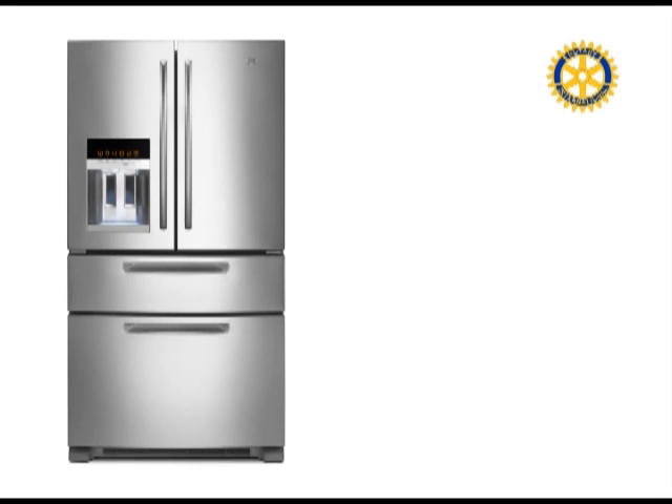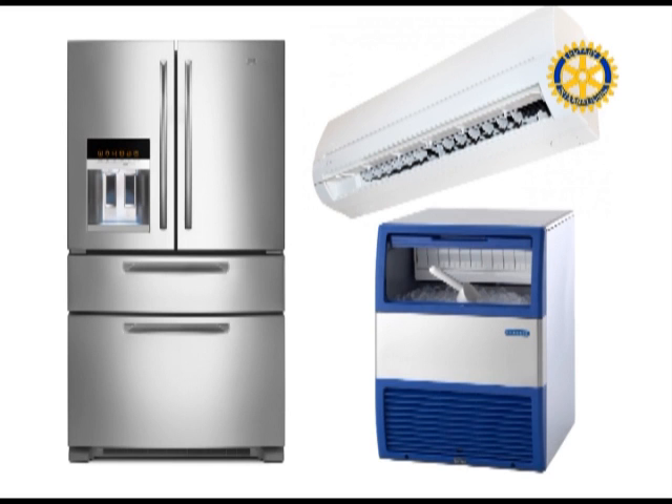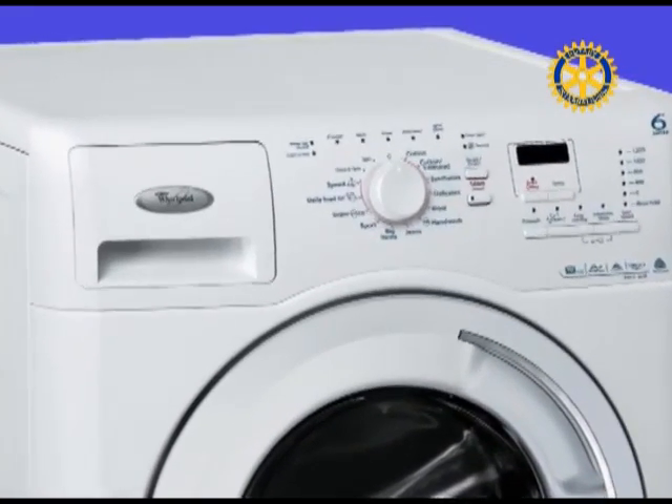Some household appliances like refrigerators, air conditioners and ice makers are water-cooled. Next time, consider air-cooled appliances and those that offer cycle and load size adjustments.